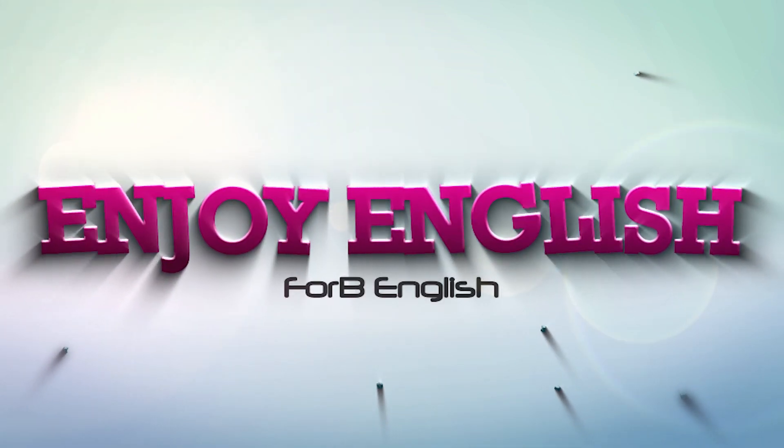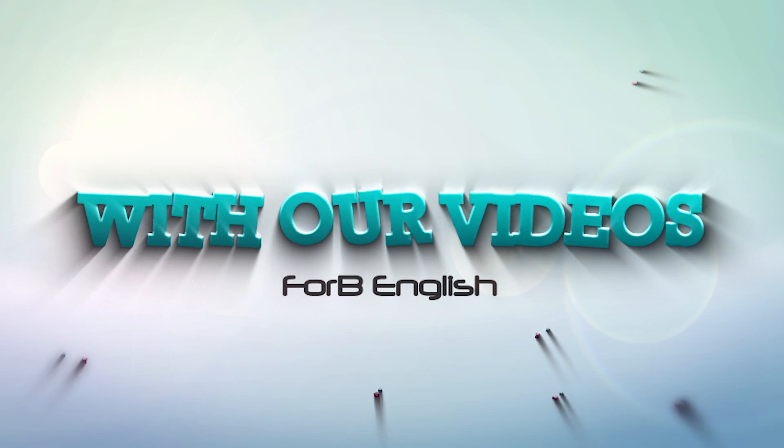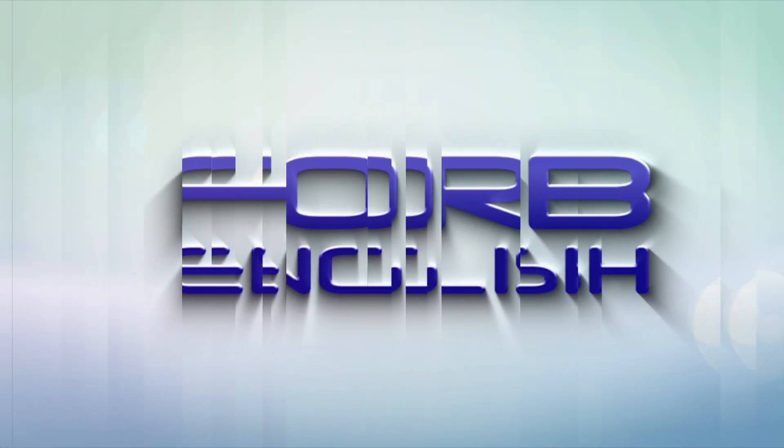Learn English. Enjoy English. With our videos, 4B English. Hello everyone and welcome back to 4B's English lesson video. My name is Richard and today I'm going to say something three times quickly. I'd like you to guess what I'm saying. Are you ready?